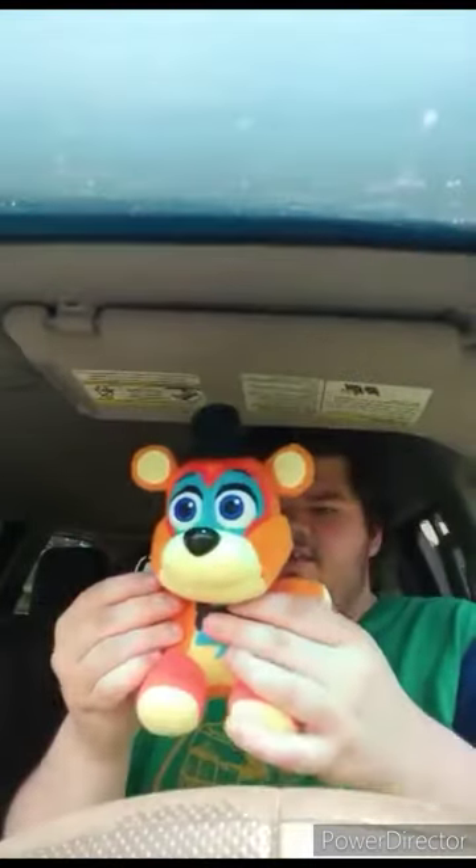Okay guys, so here he is out of the bag, without the tag on. The last time I did a Five Nights at Freddy's plush unboxing, I want to say it was about three months ago.